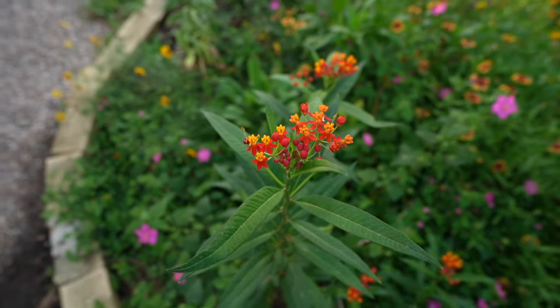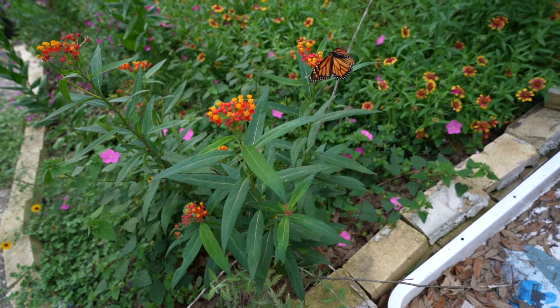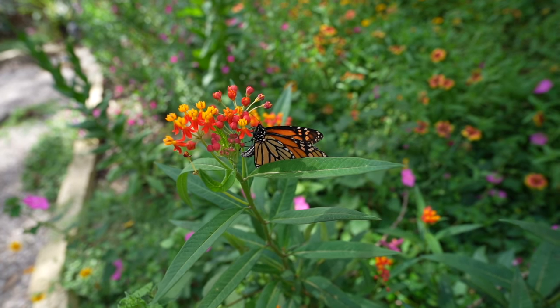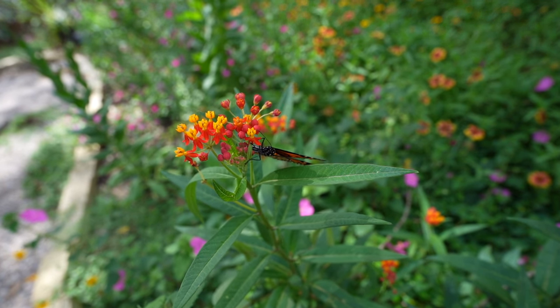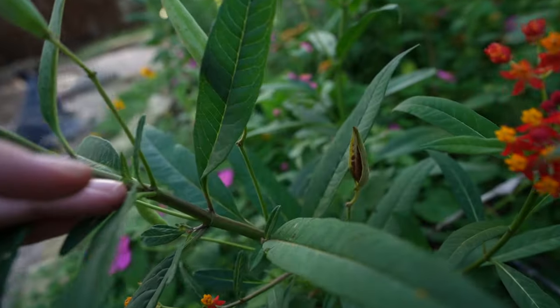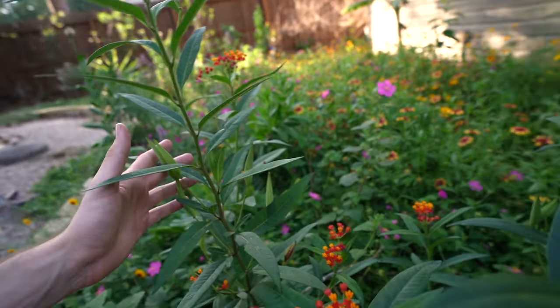Speaking of pollinators, I have a Mexican milkweed. Now this one is non-native to the United States — native to Mexico, obviously. But as long as you cut it down in the winter, everything is good. As long as you make it behave like an annual native milkweed. Y'all can see this one is going to seed right now, so it's going to be very cool to see more of these pop up throughout the landscape. You'll have a nice genetic variety of milkweed, which is always exciting.